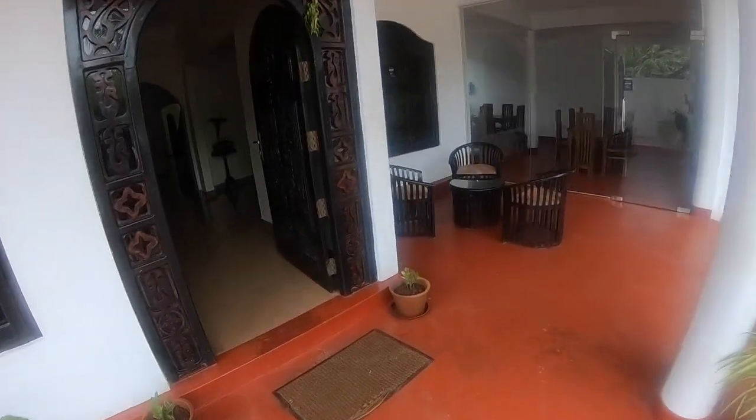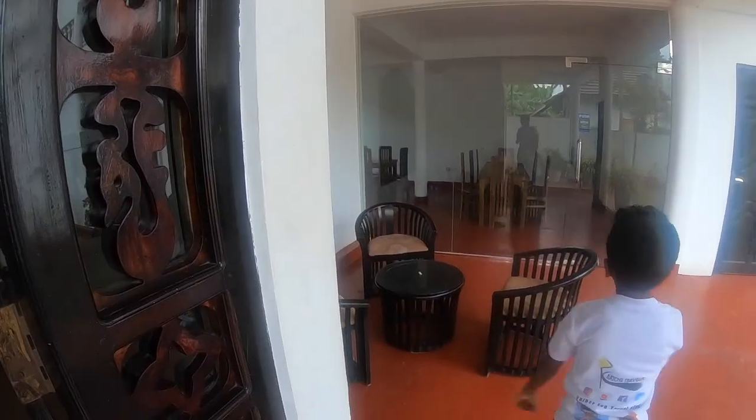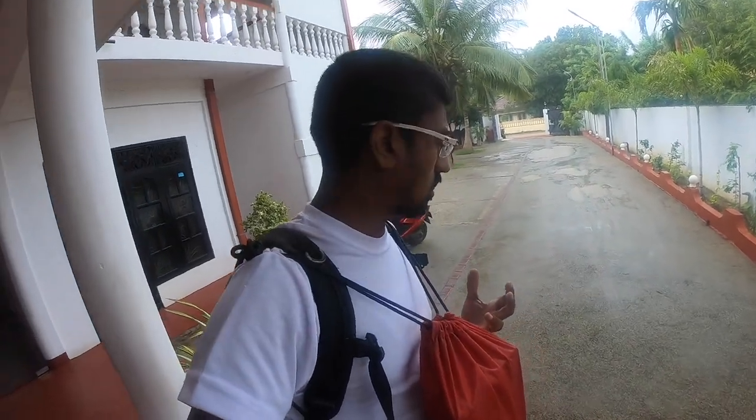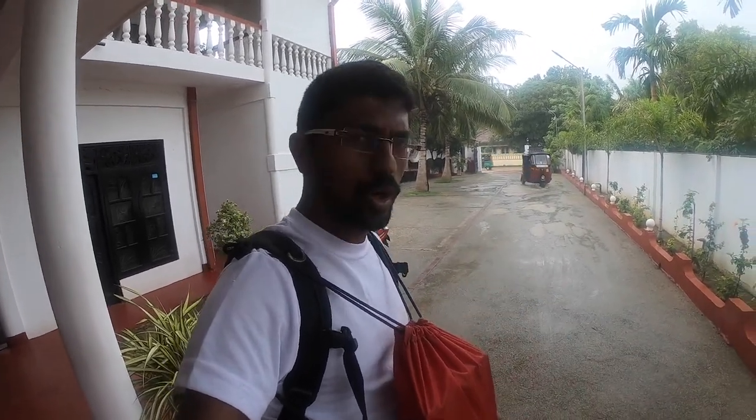Let's sit and decide where to go now. We have a couple of hours in the afternoon. We have an umbrella and we need to get the rain poncho and then go out. It's pretty heavy rains today and we're trying to go to the fort area and the library area. We just called for an auto.